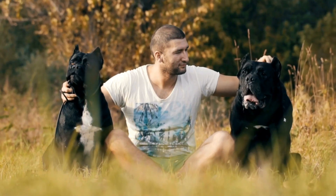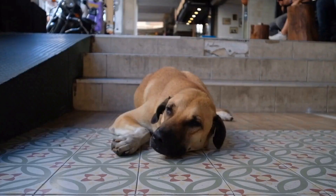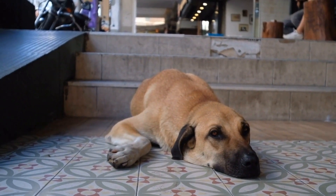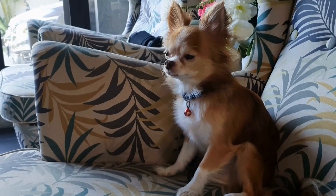Two: Pain and Sensitivity. Dogs with a broken tail often experience pain and sensitivity around the injured area. They may whimper, whine, or yelp when the tail is touched or manipulated. Observing your dog's reaction when you try to touch their tail can help confirm whether it is broken or not.